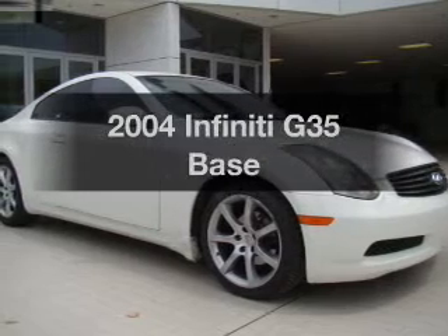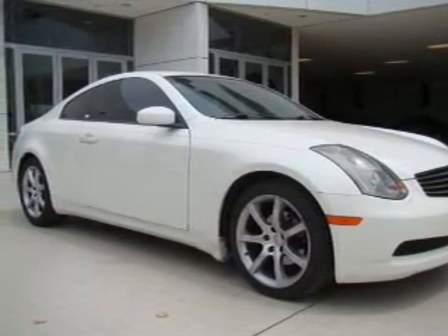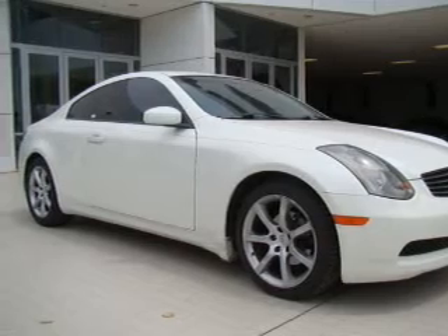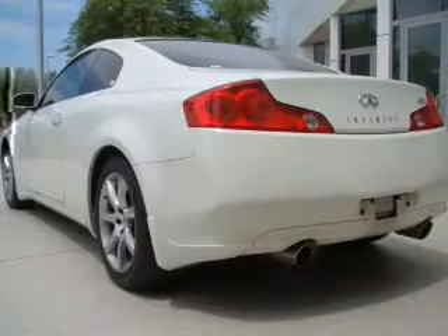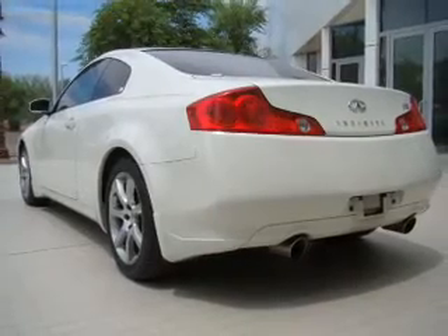Get noticed in this 2004 Infiniti G35. Everything you need under one roof with this great vehicle. With a solid six cylinder engine connected to a smooth shifting transmission, anti-lock brakes help you bring your vehicle to a safe stop.